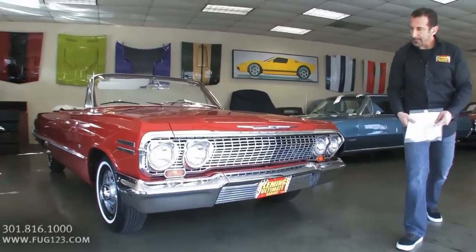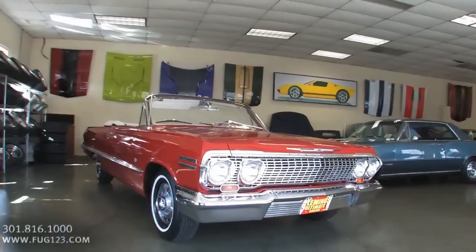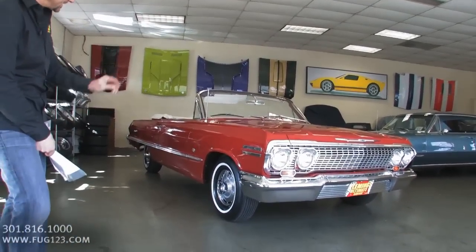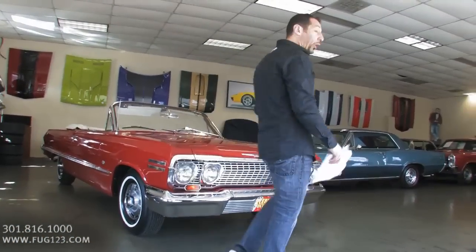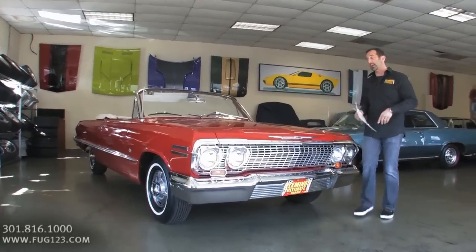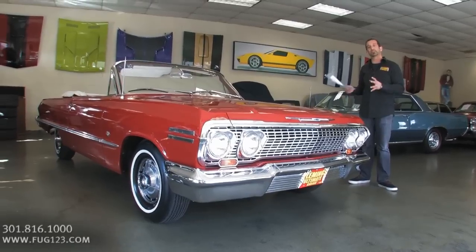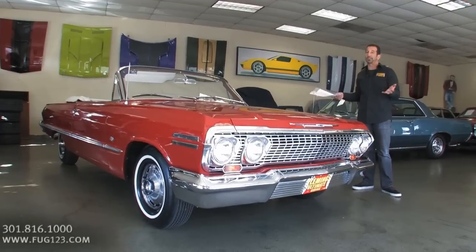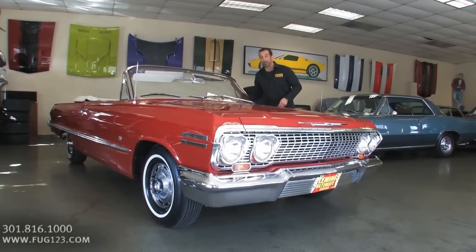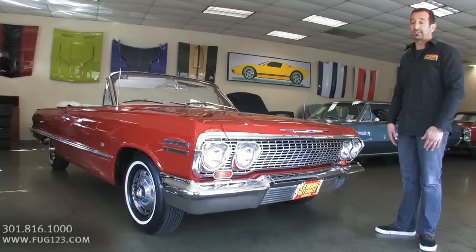We have new bumpers. Some of these things you can't actually get anymore, so you have to get them re-chromed. It's got the bias tires on it, which are period correct. It's got the stainless hubcaps on it. This car is very authentic and very real — it's a car that you could take to a show and perhaps win the whole event. It has an upgrade that's accepted in most show arenas: disc brakes hidden inside the wheels, which makes a big difference in stopping power. We upgrade and put disc brakes on almost every single car.